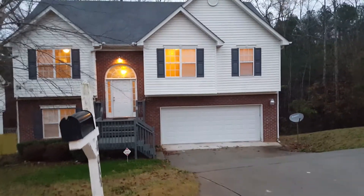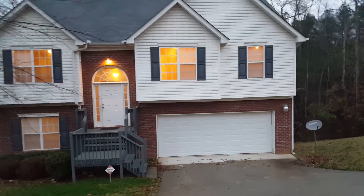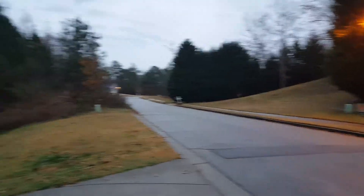Good evening. Tonight we're at 4011 River Garden Drive in Covington, Georgia. Very nice country-set neighborhood as you can see.